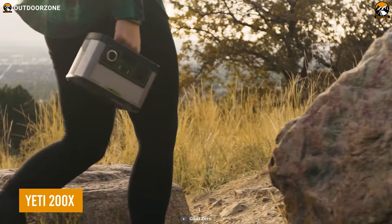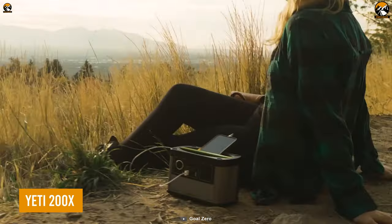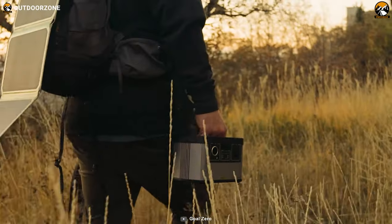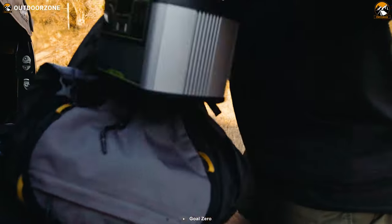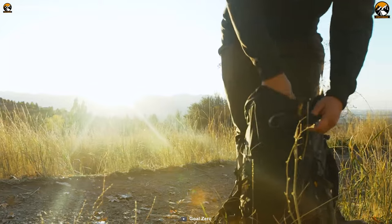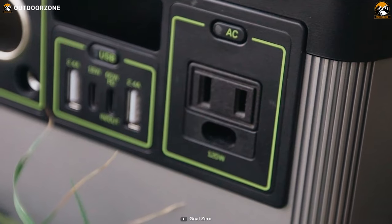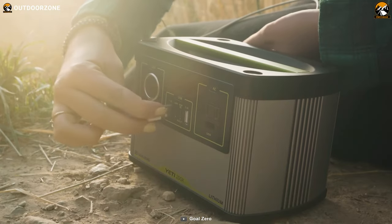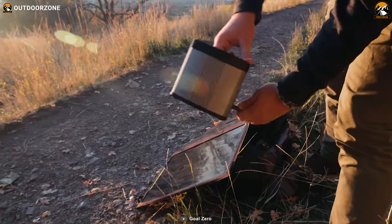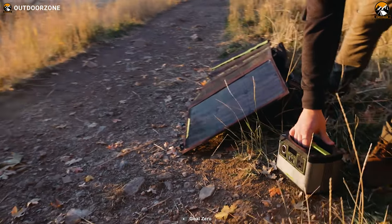Finally, meet the Yeti 200X, a perfect combination of compactness, power, and high-speed charging. This one may look like a full-sized power station, but in reality it's compact enough to stow inside a backpack for ultimate carrying convenience. Numerous charging ports are included for charging multiple devices, while its 187Wh powerful battery can be charged using a solar panel for an unlimited power source.